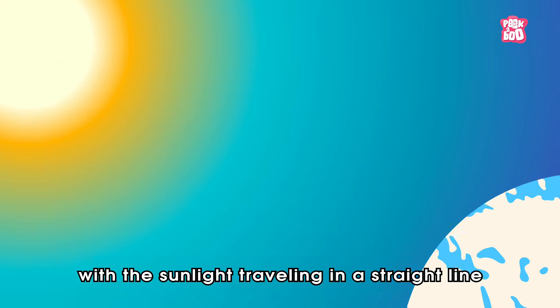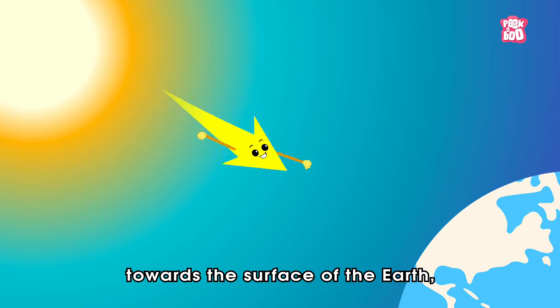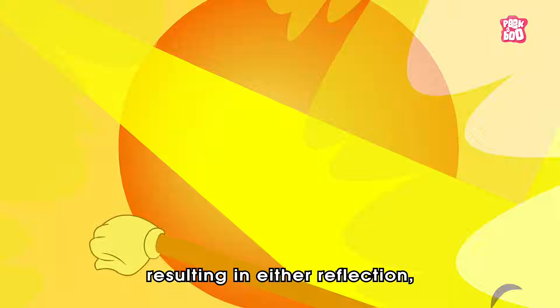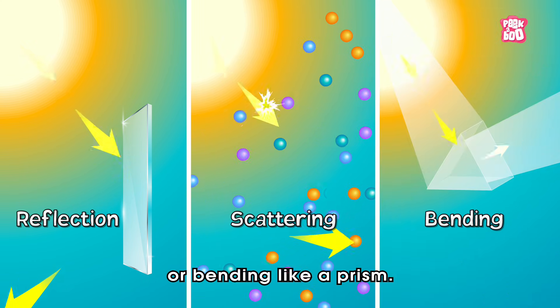So, it all starts with the sunlight travelling in a straight line towards the surface of the earth, until it collides with a certain object, resulting in either reflection, scattering, or bending like a prism.